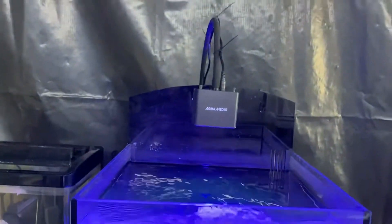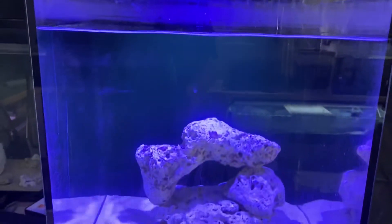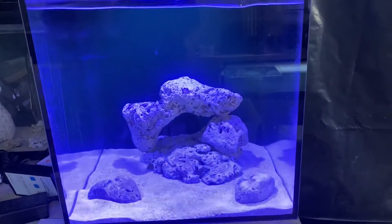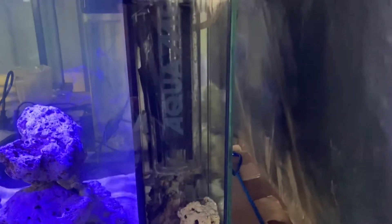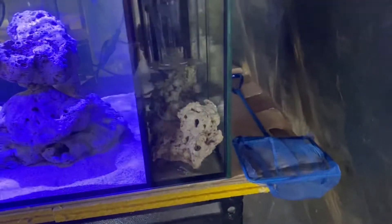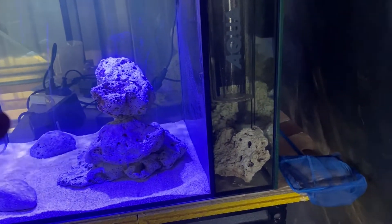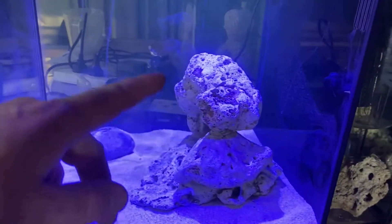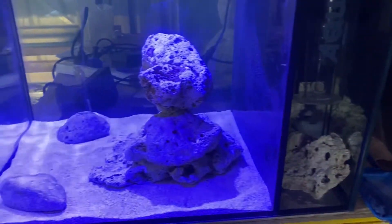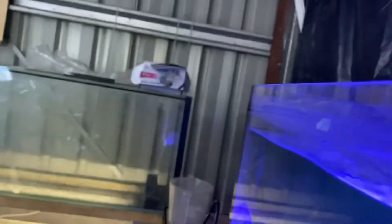This is an Aquamedic all-in-one system, so it comes with the wave maker, the tank, the light, the light fixture, and the Aquamedic protein skimmer all in one. I had some of this rock when I pulled down my mother-in-law's tank and put it in here — I did have to buy a couple more pieces to make up my nice arch. So we've got some extra pieces of rock in here just to add a bit more biological filtration.